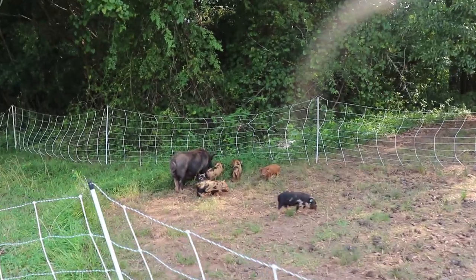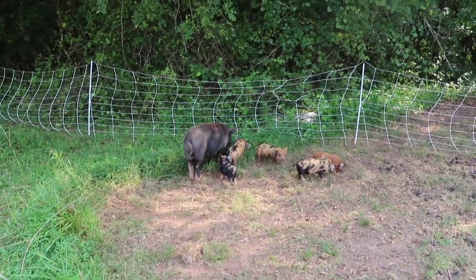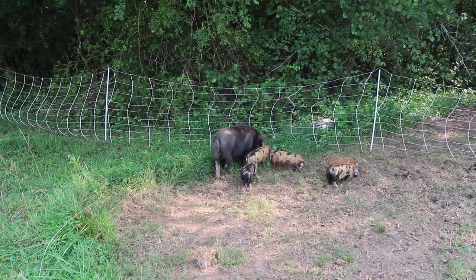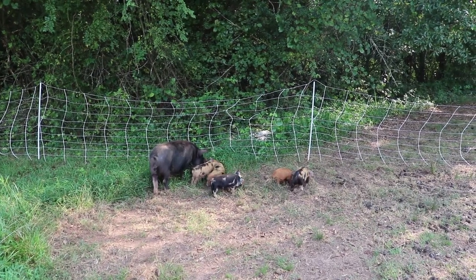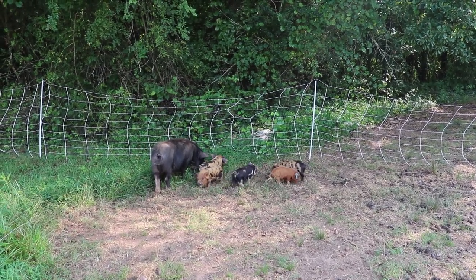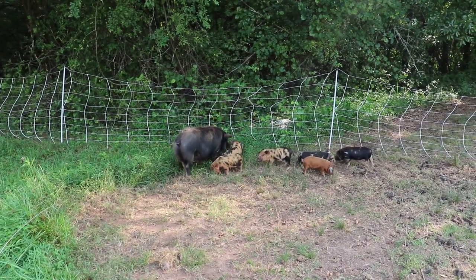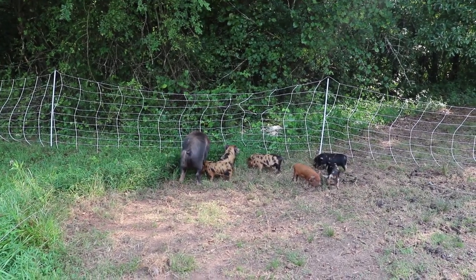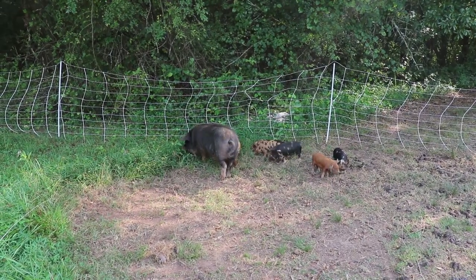We've got some happy pigs over here. I've begun giving them lots of yummy grass to eat. One of the things I love about Kunekunes as a breed is they are pasture pigs — they do really well on grass. Rotating them around our pasture is going to be really nice for the land, and they don't root that much. They really haven't made any mud holes except right by their water — a big difference from the American Guinea Hogs.